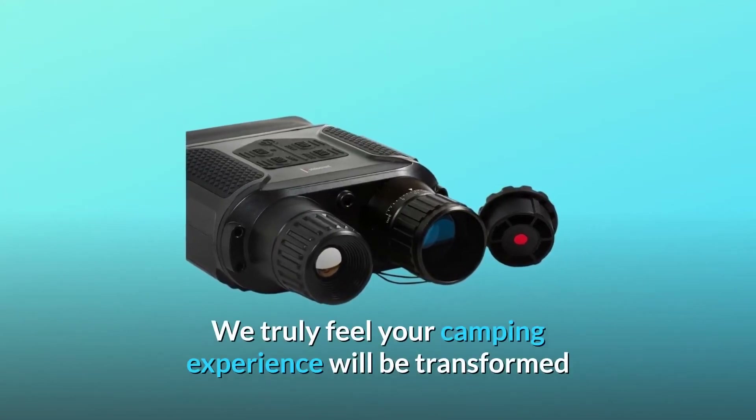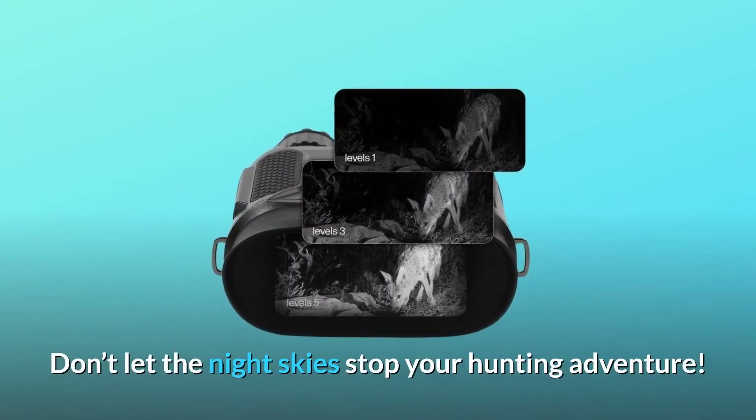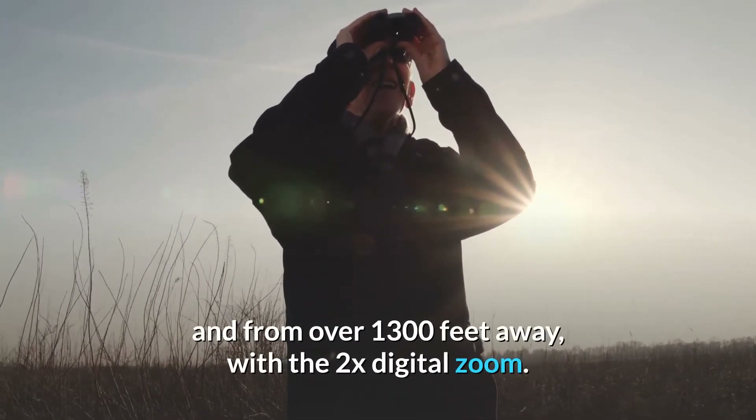We truly feel your camping experience will be transformed when you're able to see it all, even in 100% darkness. Don't let the night skies stop your hunting adventure. Be able to see your target clearly in the dark and from over 1,300 feet away.